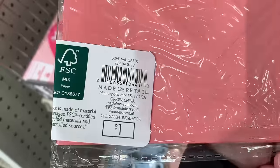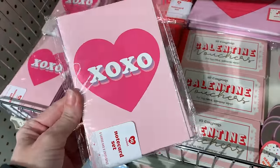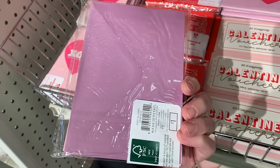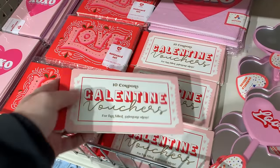What you're seeing right here, these are actually note card sets, Valentine's Day card sets. You get eight cards and eight matching envelopes together for just a buck. Choose either the red card that says love on it, or you can get this pink card with the heart and XOXO on it.